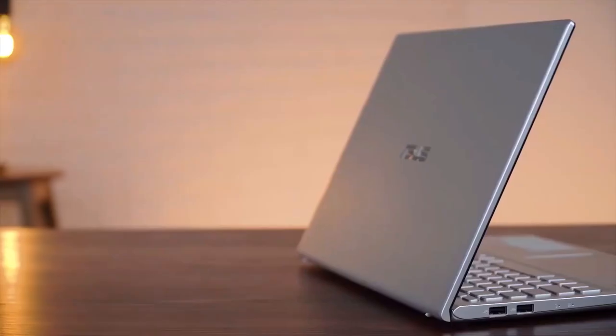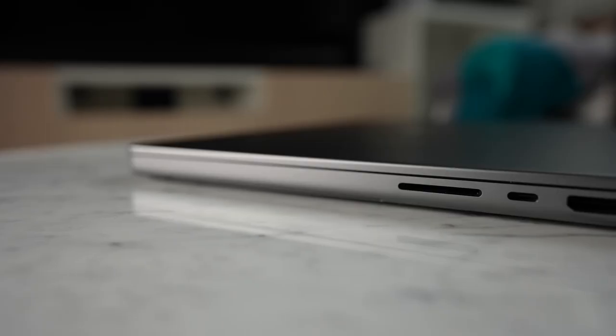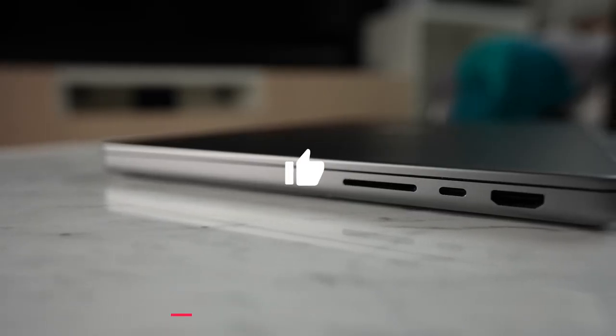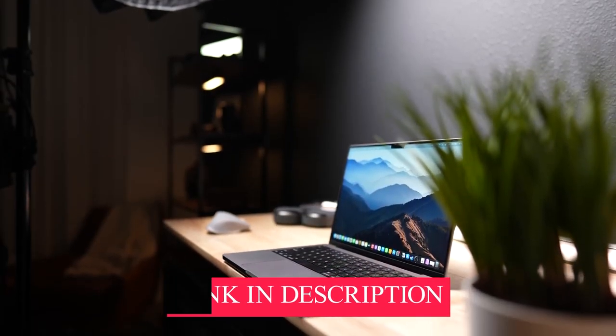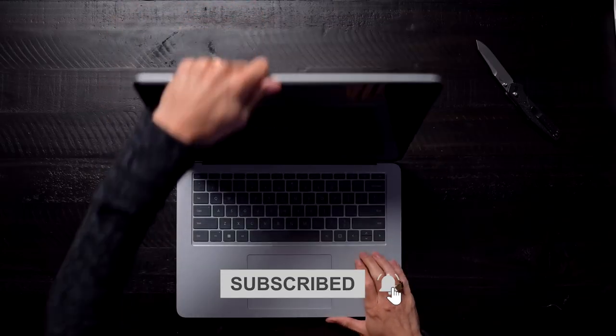That was all from our side to guide you about the 5 best laptops for music production that you can buy. If you liked this video or found it helpful, please give it a like. Links to all the products mentioned are in the description box down below. If you are new to the channel, hit the subscribe button to receive updates on our latest videos.